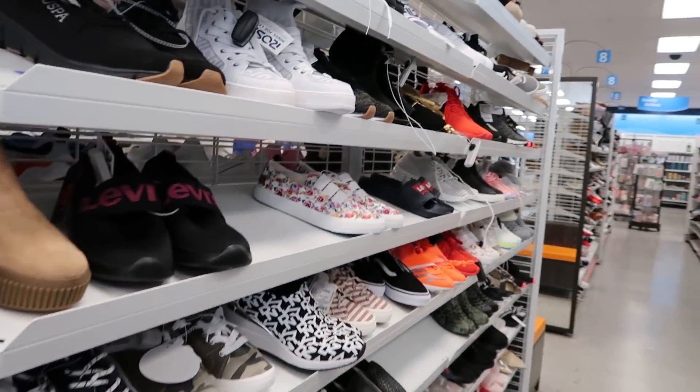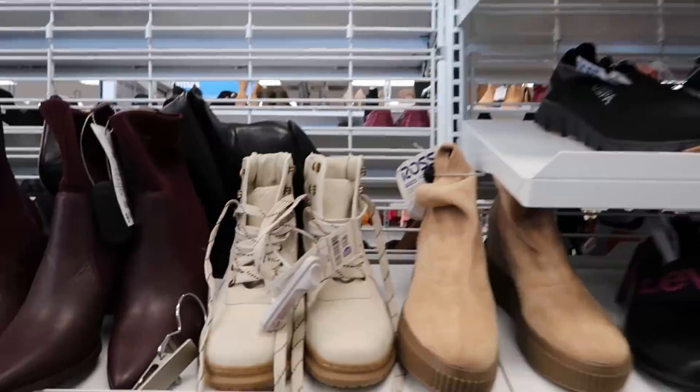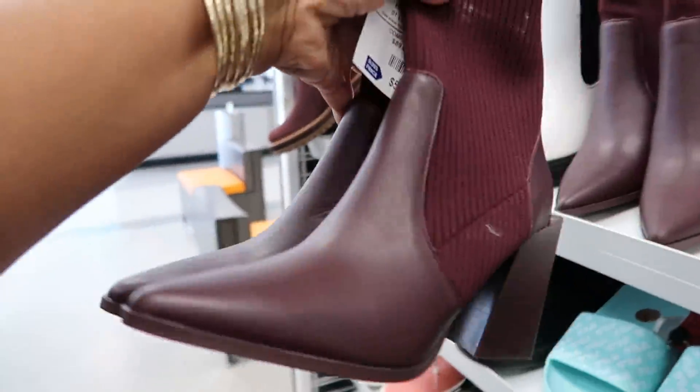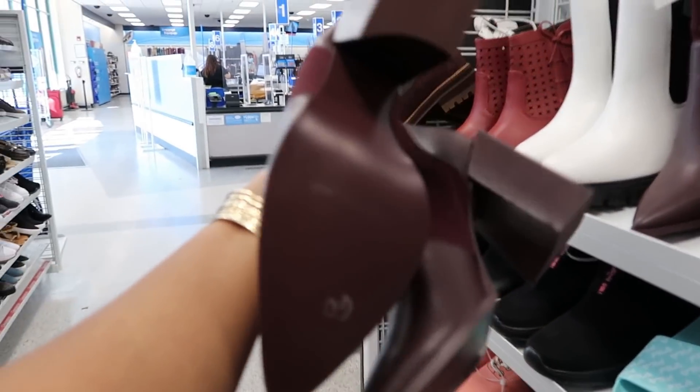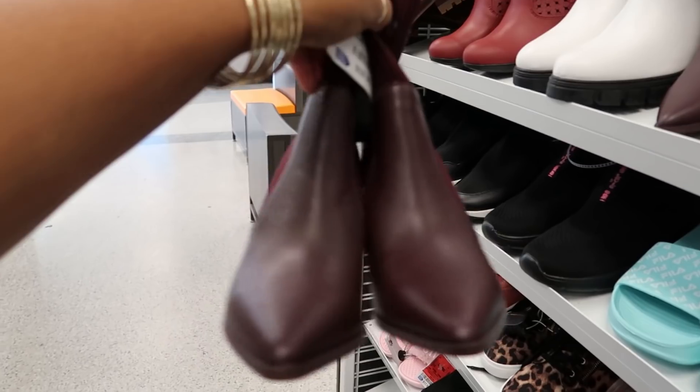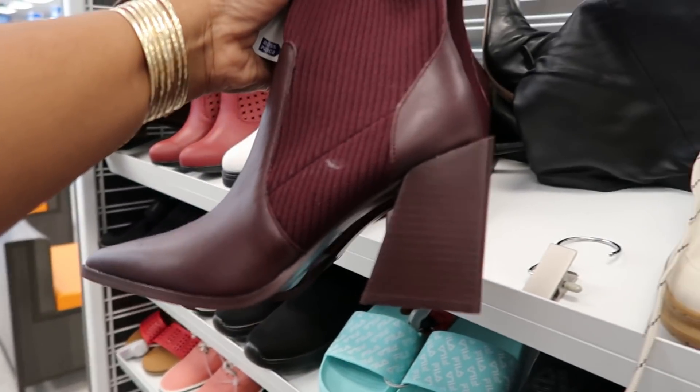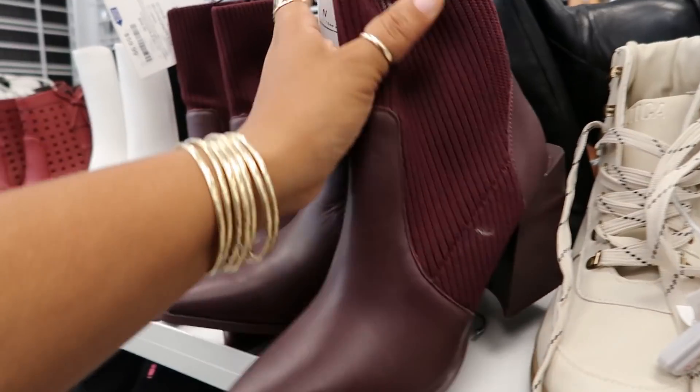Hey my pretties, welcome back! We are in another Ross — yes, another Ross. I stopped over here because I saw these boots. Look at these, they are $60 and they were Calvin Klein. Kind of cool, not big on that blocky heel but I do like the color and the style of the boot.